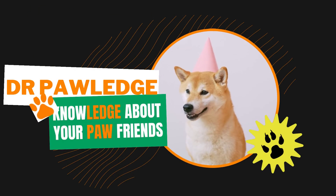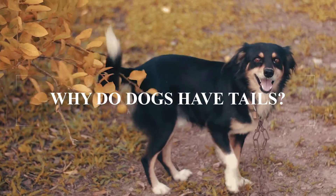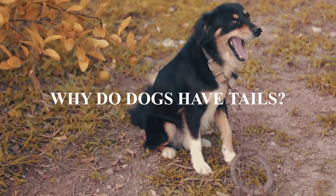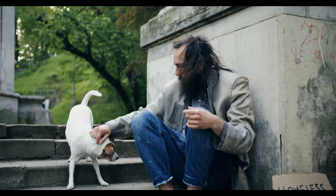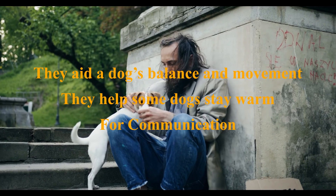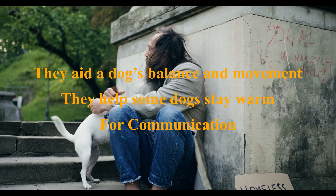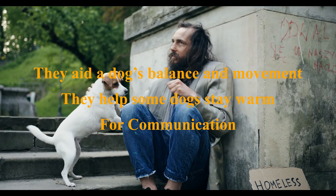Hello everyone, welcome or welcome back to my channel. In today's video we are talking about why dogs have tails. Dogs have tails for three essential reasons: they aid a dog's balance and movement, they help some dogs stay warm, and they're one way a dog can communicate with others, including you.